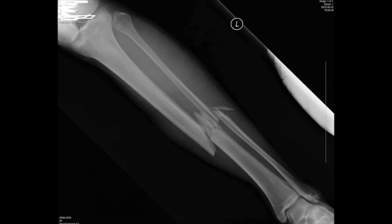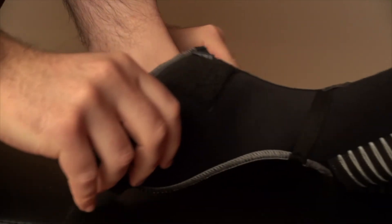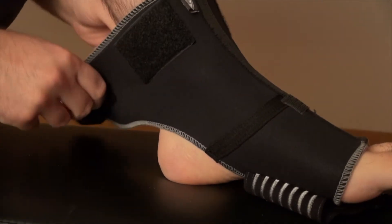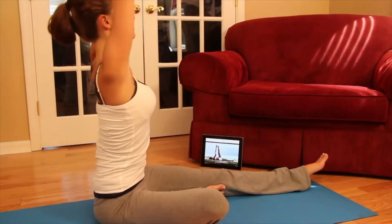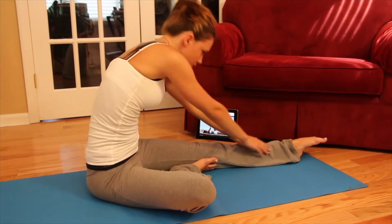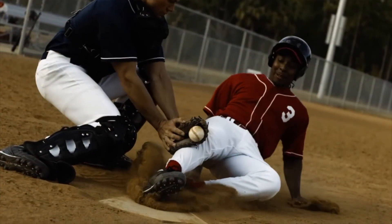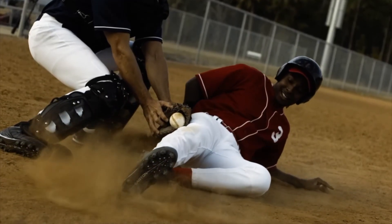Bones can also be injured, just like any other part of your body. The most common types of bone injuries are fractures, dislocations, and sprains. A fracture is a break or crack in the bone, like the one shown in this x-ray. A bone becomes dislocated when it comes out of its joint, as seen in this x-ray. A sprain occurs when a ligament is stretched too far — a brace may be needed to help it heal. You can help prevent these injuries by warming up properly before exercising. When you warm up, your joints become more flexible, helping to prevent a sprain or dislocation. Wearing the correct protective equipment and playing in safe locations can also help prevent injuries.